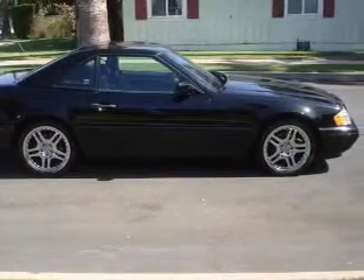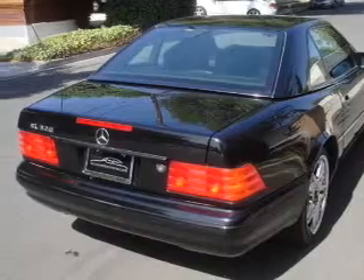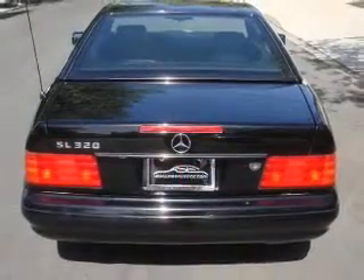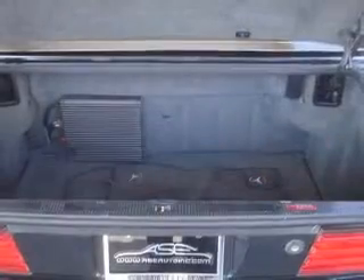Inside, you'll find leather seats, a premium sound system, automatic climate control, front airbags, side airbags, cruise control, anti-theft system, a multi-function remote, air conditioning, power door locks.